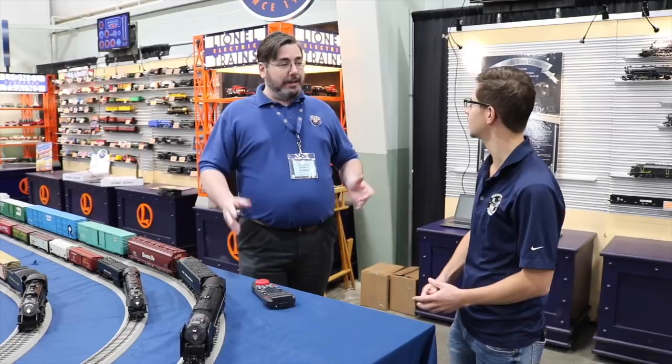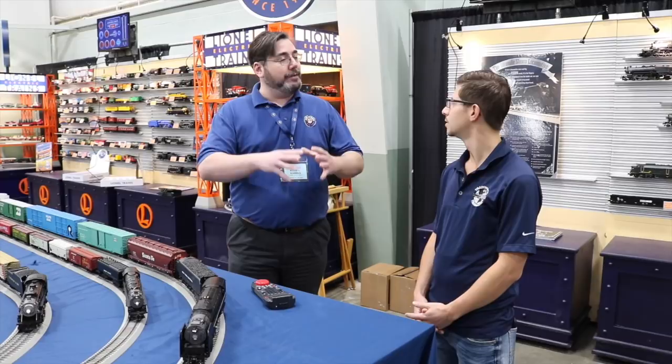And then as you come over the crest of the grade and start going downhill, you'll hear the engine slack off and coast down grade. So it really increases the authenticity and play value of these engines. We've packed in as much as we could — except for an actual working boiler at this point!